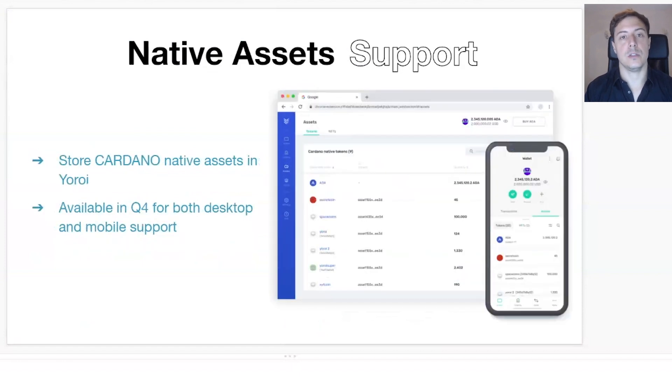Moving on to asset support — we understand that at the moment you can hold your different assets in UROI, but we want to improve the experience. On the right-hand side you can see some of the designs we are working on, showing how you can nicely visualize your portfolio. With smart contracts and all these dApps coming out, you'll be holding a major number of tokens. This will be available from next quarter, Q4, along with all the new features I'm presenting.